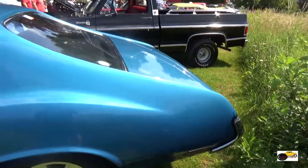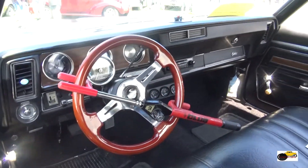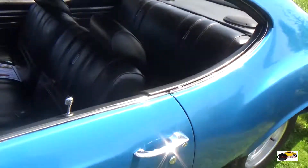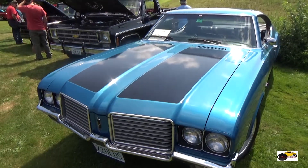And this is another 72 Olds Cutlass. Love the bench seat. This one for sure is a 72, just because the license plate tells me.